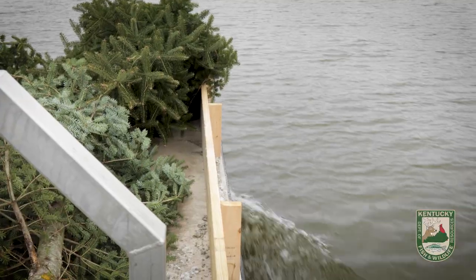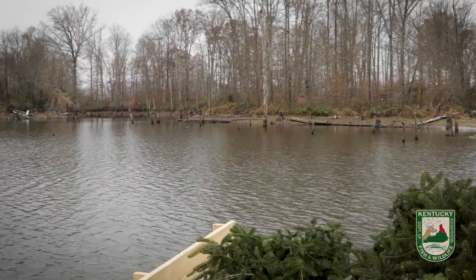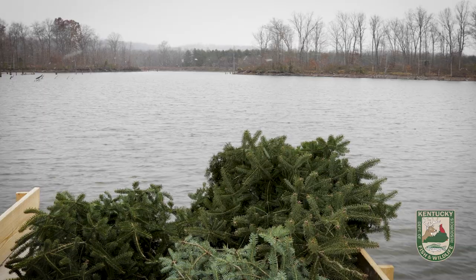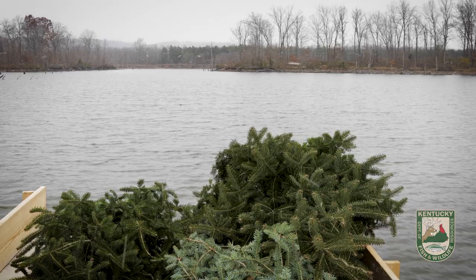Trees will be placed at various depths in different lakes and reservoirs across Kentucky to provide places for fish to feed, shelter, and spawn. Young fish and larger sport fish will benefit. We'll cluster several trees together at these sites to serve as fish attractors for bass, bluegill, and crappie.